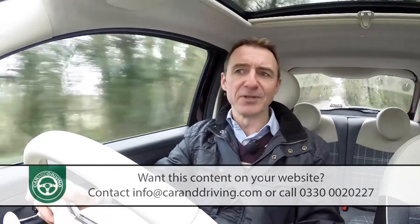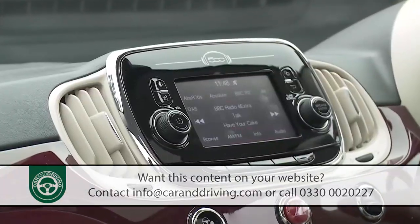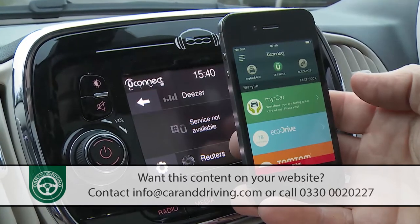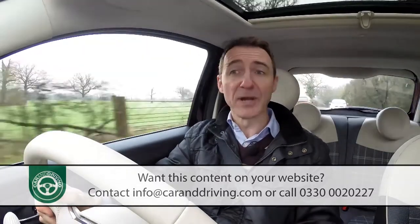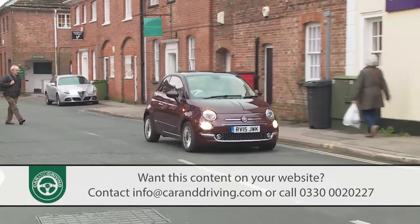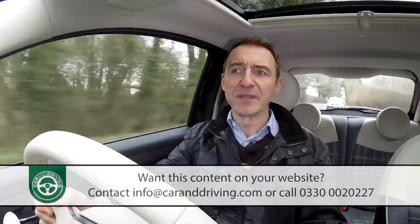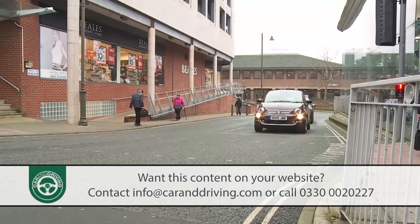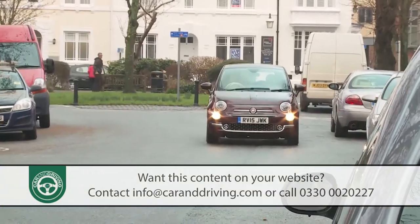To help owners get somewhere close to the quoted returns, all models get a gear change indicator, and if you have the uConnect infotainment touchscreen you can download a uConnect Live app to access Fiat's Eco:Drive system, which assesses your driving style in real time and gives tips that could improve fuel consumption by up to 16%. The uConnect Live app can also give you service deadline reminders and an interactive owner handbook to manage car maintenance. All 500 models need a garage visit every 18,000 miles or two years, with the option of an annual service if your car covers less than 9,000 miles a year.